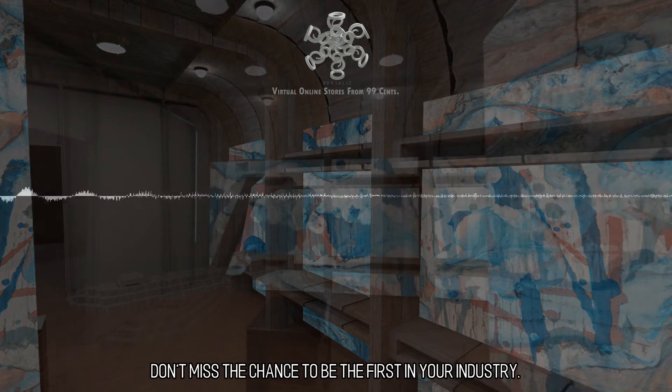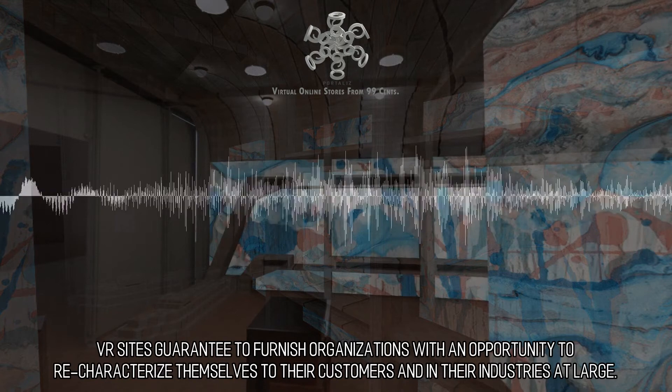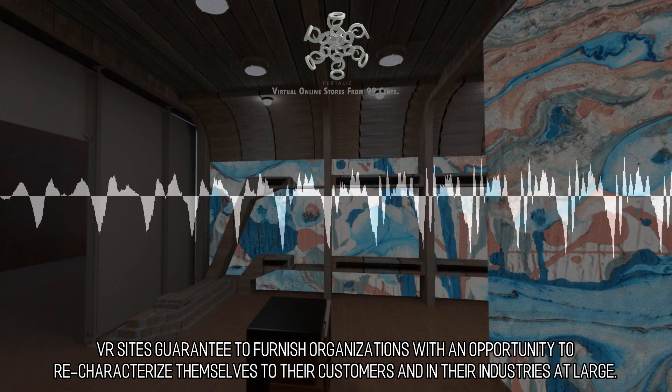Don't miss the chance to be the first in your industry. Don't squander this chance to plant your flag. VR sites guarantee to furnish organizations with an opportunity to re-characterize themselves to their customers and in their industries at large.